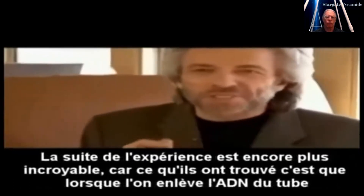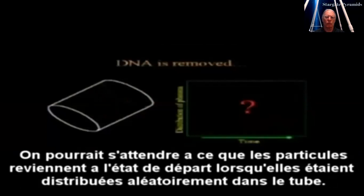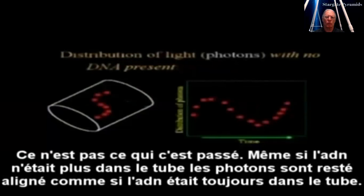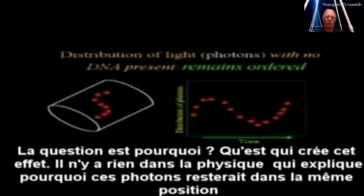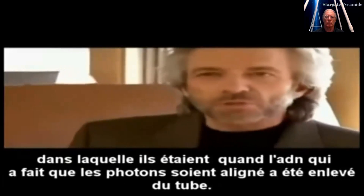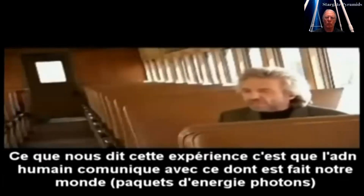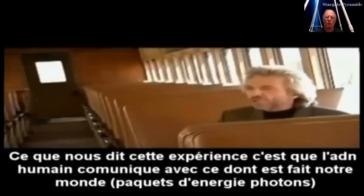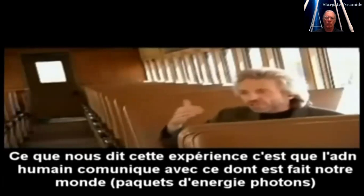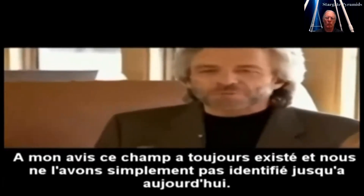The next piece of the experiment is even more interesting. When the DNA was removed from the tube, we would expect the photons to go back to being randomly distributed — but this is not what happened. Even though the DNA was no longer in the tube, the photons remained aligned as if the DNA were still there. There's nothing in Western physics that accounts for why those photons should remain in that position. This experiment is called the Phantom DNA experiment because the effects last whether the DNA is there or not. It tells us that human DNA is communicating with the packets of energy underlying all matter through a previously unrecognized field — scientists call it a new field.